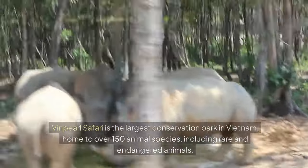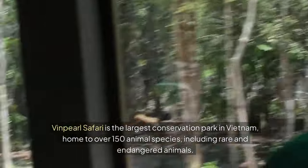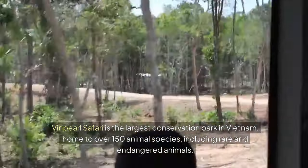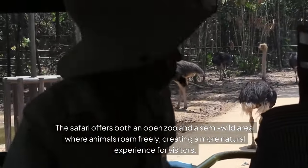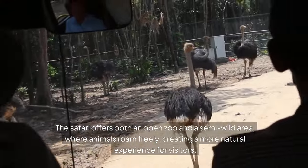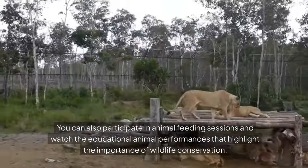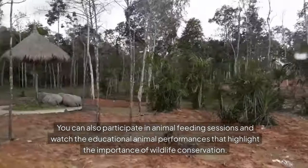Number one: Vinpearl Safari. Vinpearl Safari is the largest conservation park in Vietnam, home to over 150 animal species, including rare and endangered animals. The Safari offers both an open zoo and a semi-wild area where animals roam freely, creating a more natural experience for visitors. You can also participate in animal feeding sessions and watch educational animal performances that highlight the importance of wildlife conservation.